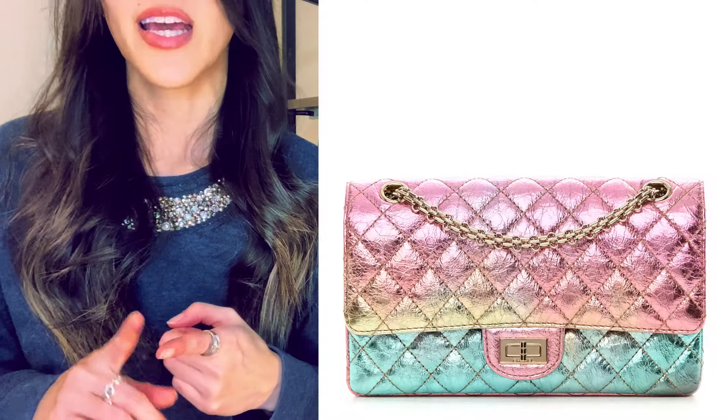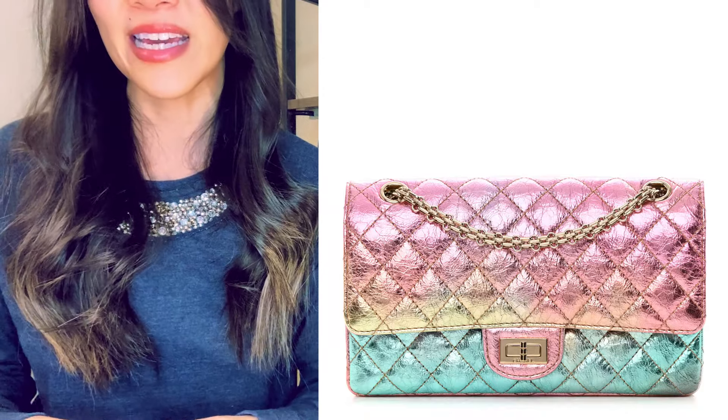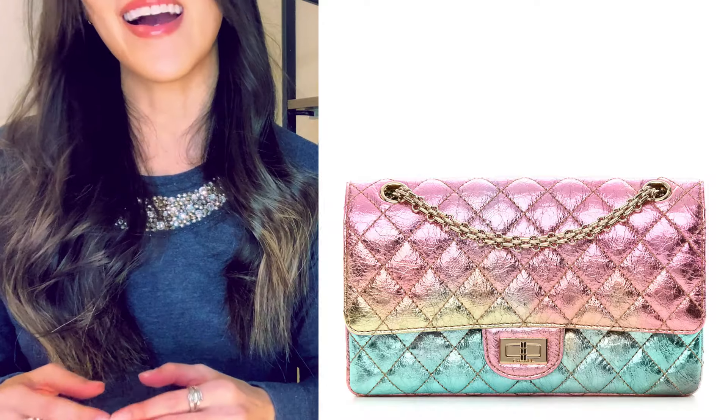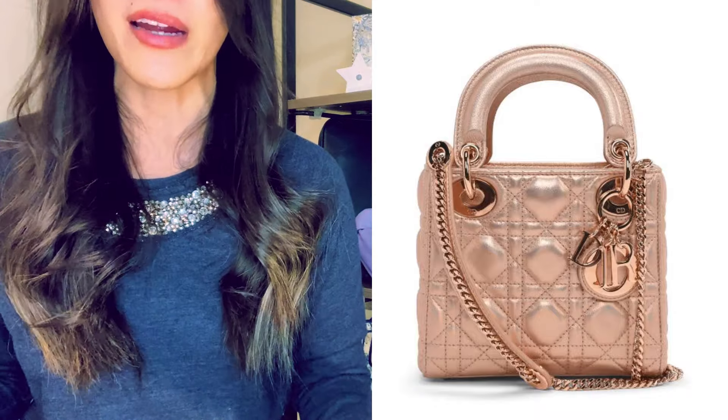While I don't have the itch to add tweed anymore — and I'll get to exotics in a separate video — the texture I would consider is something metallic, and there are two bags I've been tracking on the pre-loved market. The first is the Chanel multicolor reissue in the metallic goat skin. I would have zero clue how to style it, but my gosh, I could stare at it for hours. The other is a metallic mini Lady Dior. If I do ever buy these, they would purely be ornamental just because I don't know how to wear them.